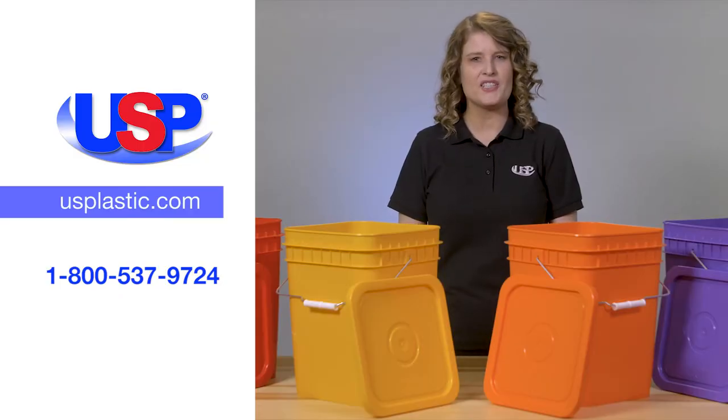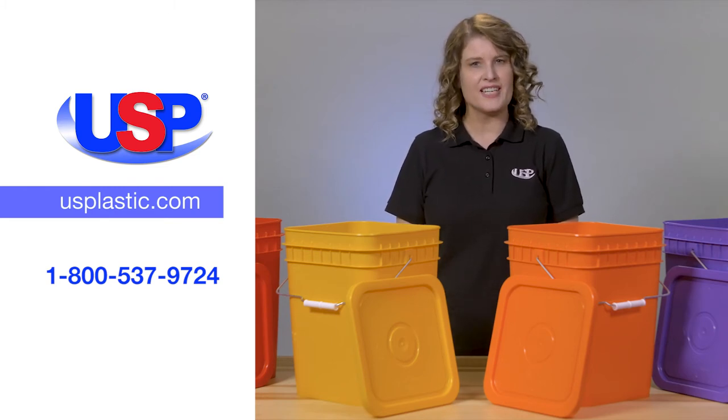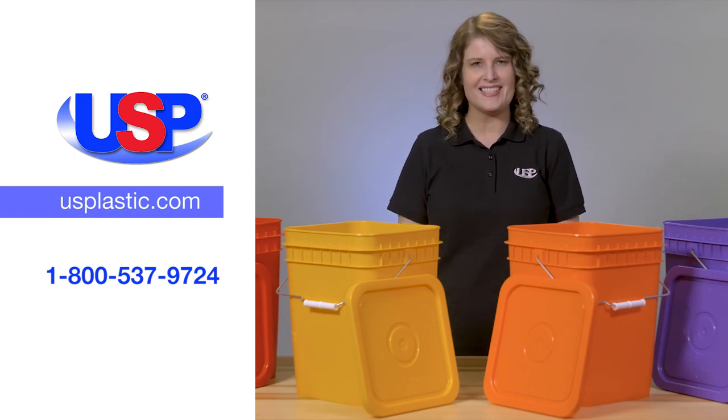For more information on these square buckets, as well as our many other containers, visit us online at usplastic.com or call us at 800-537-9724.